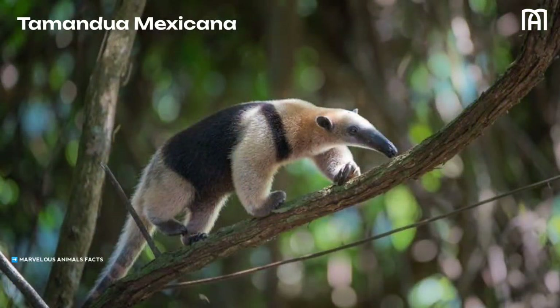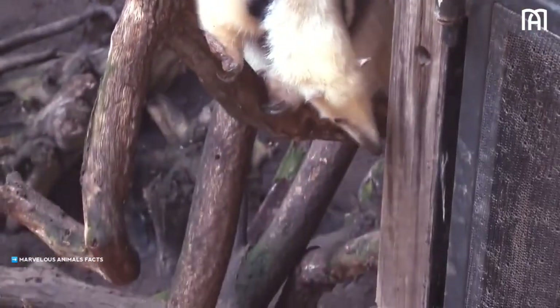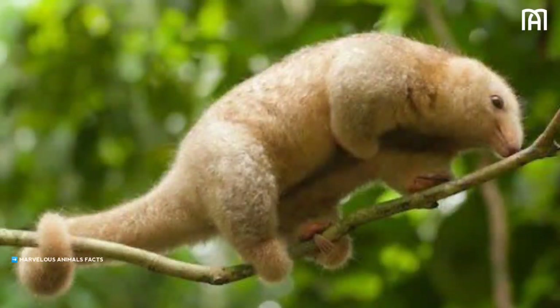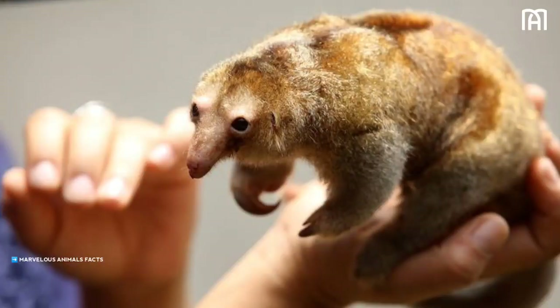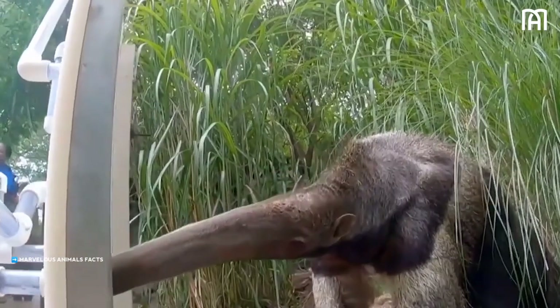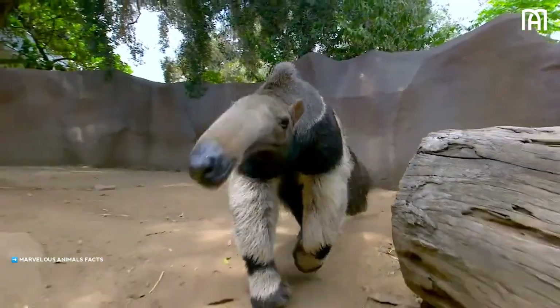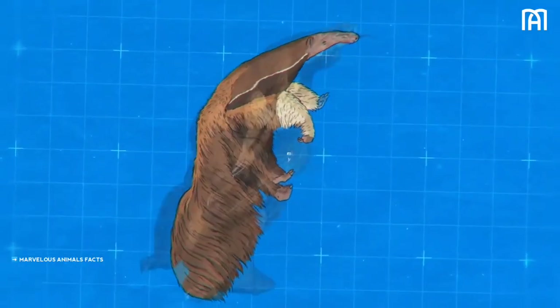The tamanduas, Tamandua mexicana and Tamandua tetradactyla, are smaller species of anteater found in Central and South America. They are both arboreal and able to climb trees and hang upside down. The silky anteater, Cyclops didactylus, is the smallest species of anteater, only about 2 feet long and weighing about 10 pounds. Silky anteaters live in the forests of South America and are the only anteater species that is nocturnal. The evolution of anteaters is a fascinating example of how animals can adapt to their environment, specializing on eating ants and termites to survive and thrive for millions of years.